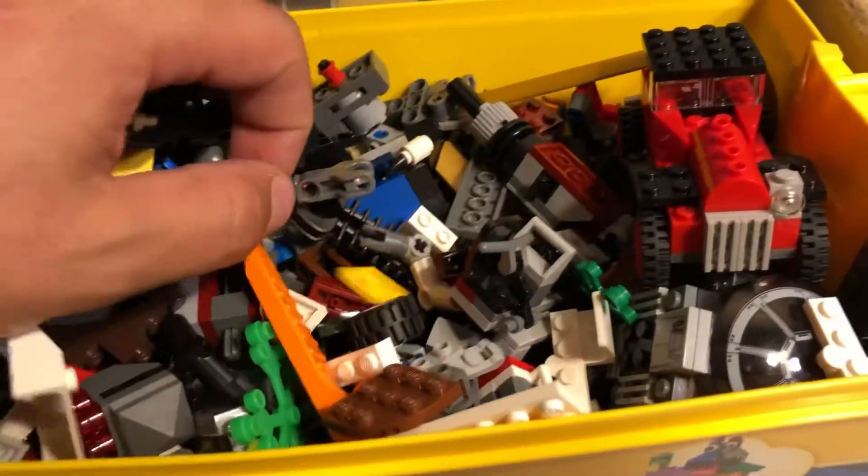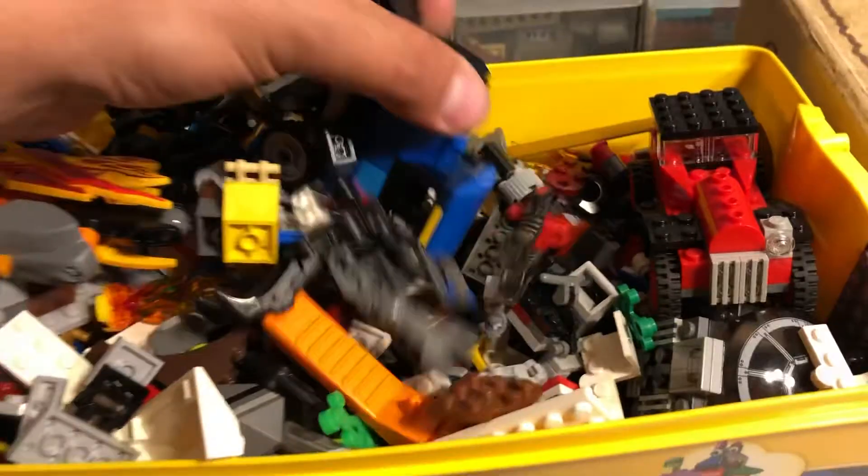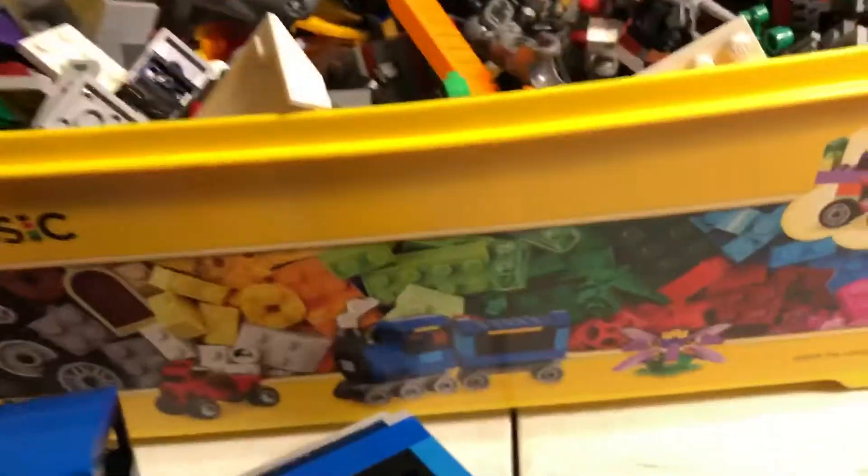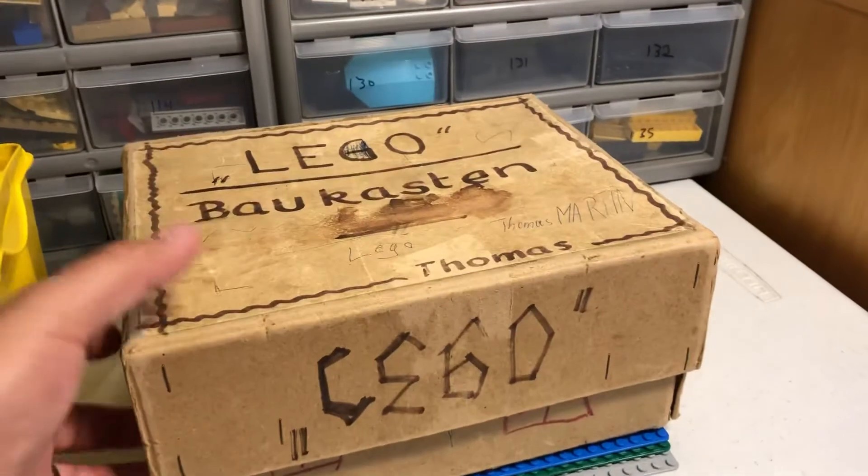Some Ninjago pieces, some Star Wars. Oh look — is that the train? Looks like the train — it's on the box, yep. Alright, I'll dig through that more later, but this is what I really wanted to make the video about right here.